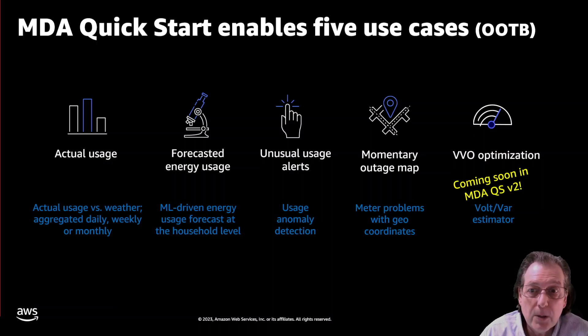Next is meter problem visualization — specifically, momentary outages. That's something that drives customers nuts, and it's very hard for the operations team to get IT to create a visualization for them. We've made that easier by providing API outputs for momentaries and geospatial coordinates, which is selectable so you can choose other meter alerts and alarms to look at. Finally, in version two, we've built in a volt-var estimator. With the increase of distributed generation on the grid, it will be more important than ever to do active volt-var on your circuits. Customers are now wondering: if I had volt-var running on my distribution service, what would that save me in terms of dollars and CO2? We have an estimator in there for exactly that.